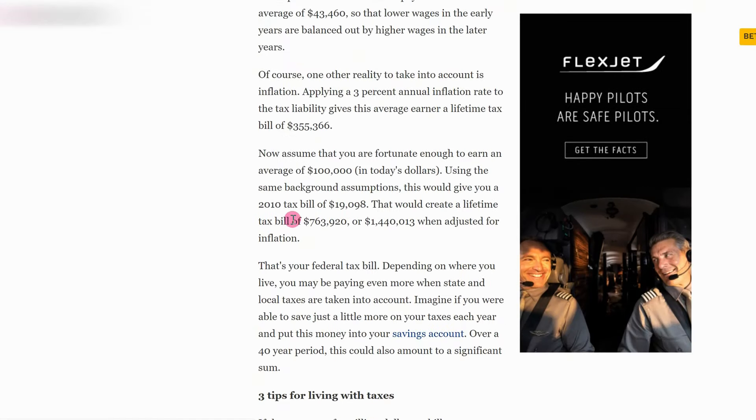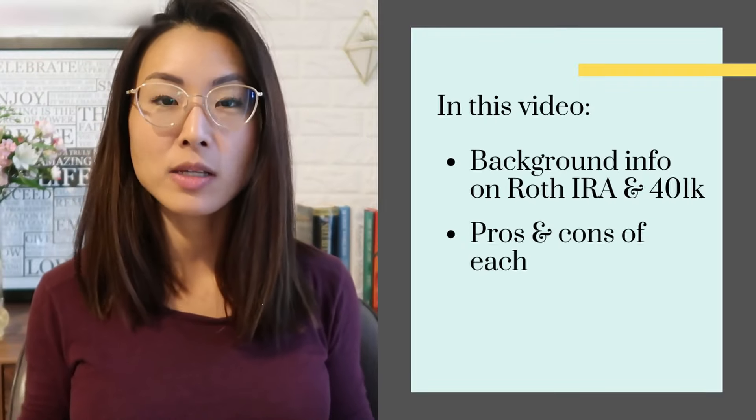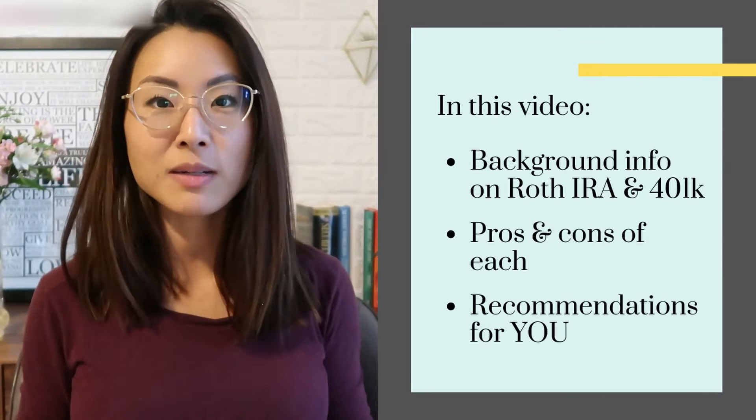According to Forbes, someone who makes $100,000 a year can expect to pay over $760,000 in taxes over their lifetime. And if adjusted for inflation, that's over $1.4 million. So it makes sense to try to reduce your taxes as much as possible, because the less you pay in taxes, the more money you get to keep to save and invest. Roth IRAs and 401ks are powerful ways to build a sizable nest egg fast. In this video, I'll first give you some background info on both accounts, then explain the pros and cons of each, and finally make some clear recommendations on which one you should prioritize.